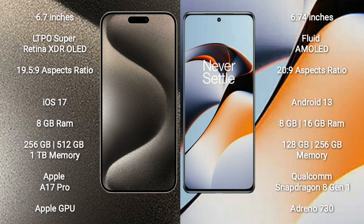iPhone 15 Pro Max runs on iOS 17, OnePlus 11R runs on Android 13. iPhone 15 Pro Max comes with 8GB RAM and 256GB or 512GB internal storage, powered by the Apple A17 processor and Apple GPU. OnePlus 11R comes with 8GB, 16GB, or 18GB RAM and 128GB, 256GB, or 512GB internal storage, with a Qualcomm Snapdragon 801 processor and GPU.